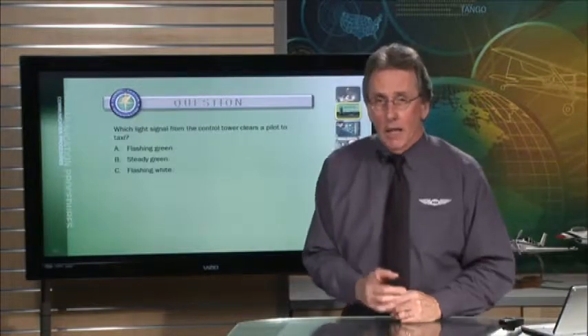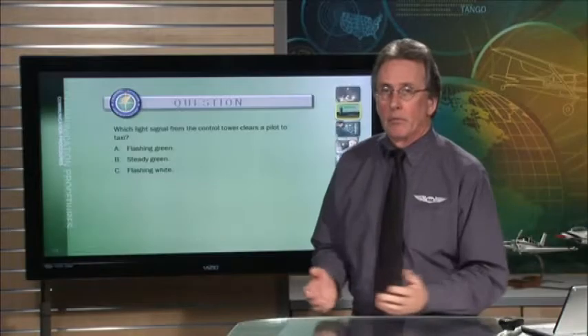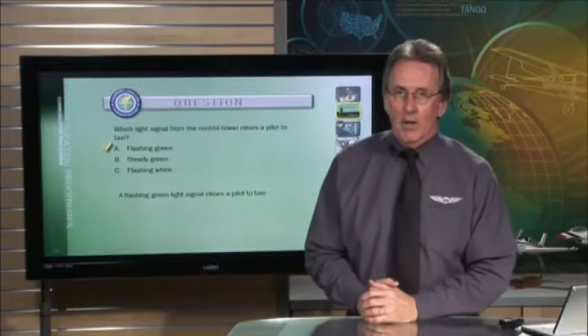FAA question: which light signal from the control tower clears a pilot to taxi? The correct answer is A — a flashing green light signal clears a pilot to taxi.